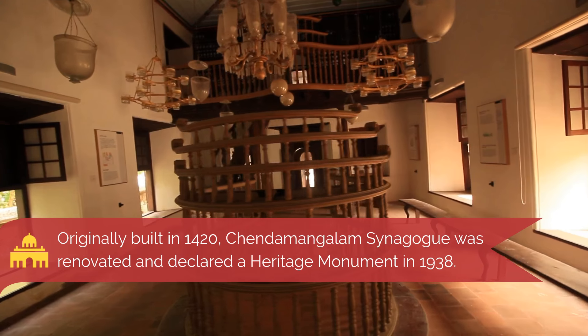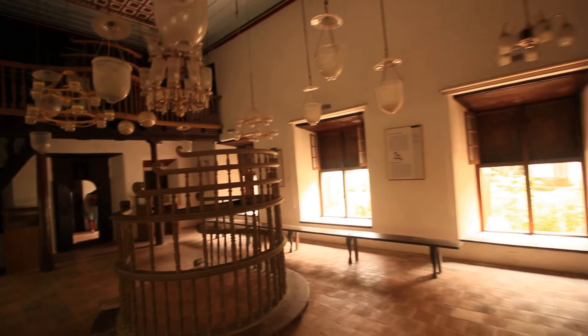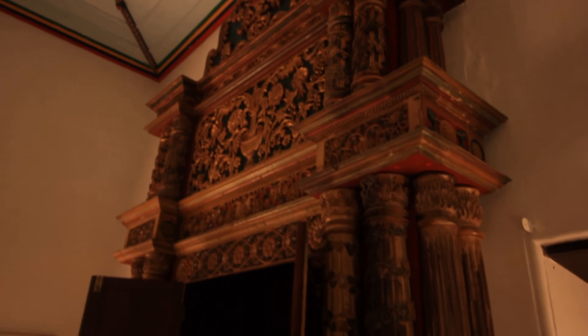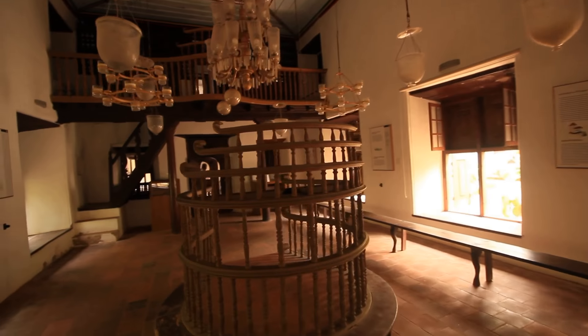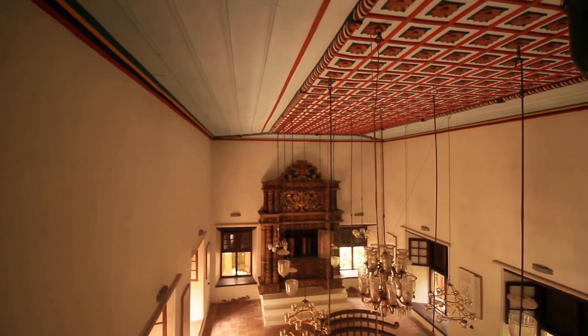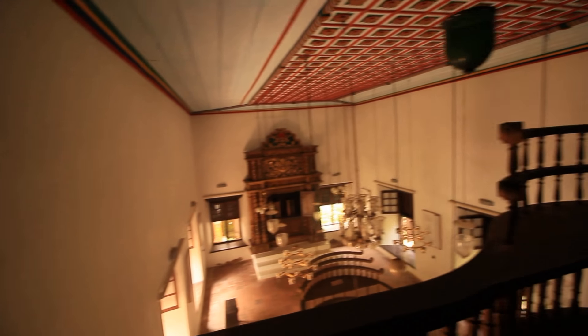The synagogue at Chendamangalam follows traditional Kerala architecture and has utilized Western construction technology. Some of the visual attractions of the synagogue are undoubtedly the majestic altar, which stands out for its intricate artwork. The synagogue has a high roof and the ceilings are colored with bright checkered patterns. There are huge wooden beams giving additional support to the roof.